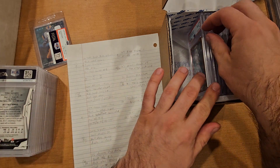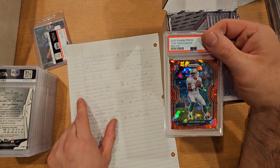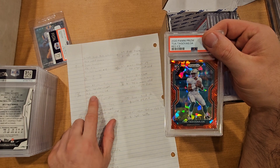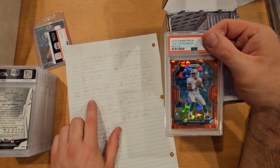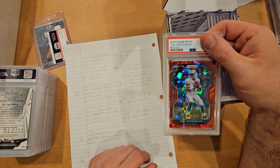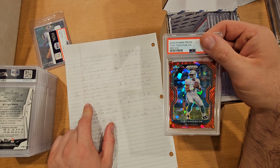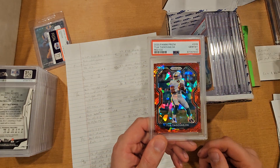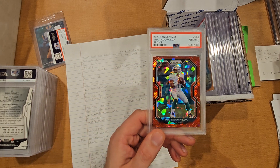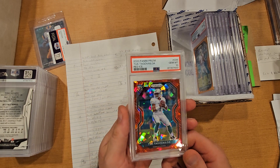Next is a 2020 Panini Prism Red Ice Tua rookie — I gave it a 9 with upside of 10, but heavily leaning 9. Top edge was chipped on the back, back had some heavy print lines, front top edge had some issues with a bent cut, and centering seemed a little off. Raws at the time were $35 to $45. Sent it in and boom, got a 10 — shocking. In the $150 to $200 range with the PSA 10, another big W.